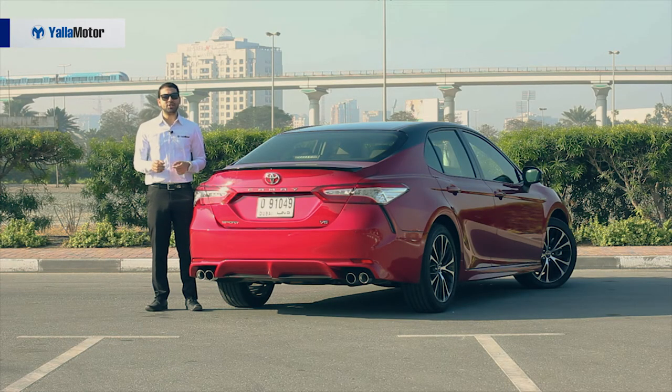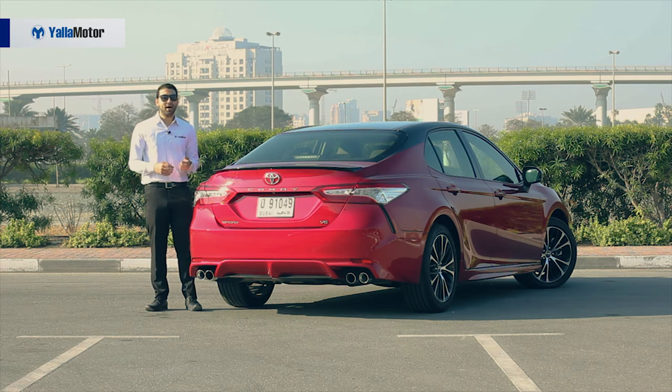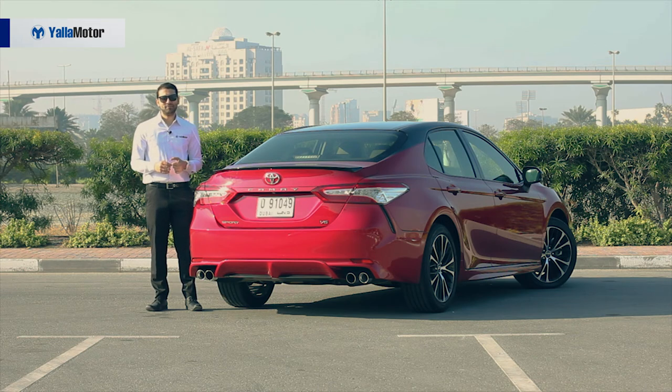The Toyota Camry, although exceptional at being a practical, reliable, and affordable family car, is often bashed in the UAE for being a taxi. In my opinion, that's an honor of the highest regard — Camrys are run 20 to 22 hours a day, week after week, month after month, year after year, without any failures. And that speaks more highly of quality than any ISO certification ever can.